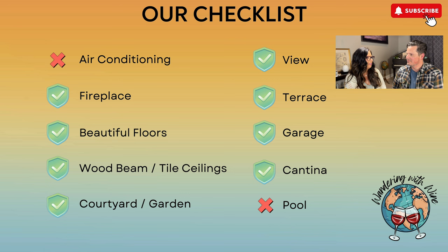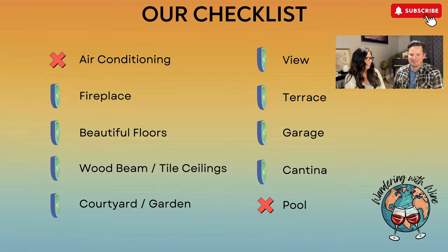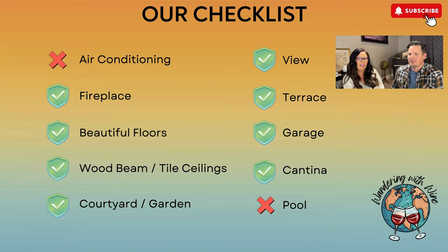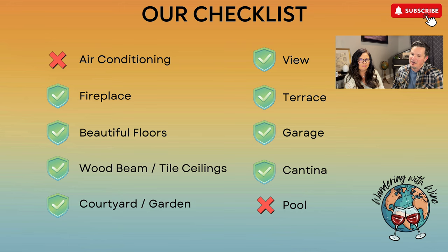Here is our checklist for this beautiful home for sale in Italy: fireplace, yes; beautiful floors, yes; wood beam and tile ceilings, yes; courtyard/garden/terrace, yes; view, yes — countryside, hills, peaceful area with balconies; terrace, yes; garage, yes; cantina, yes. Depending on what you do with the extra space, there could be multiple cantinas, extra bedrooms, and living areas.